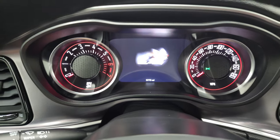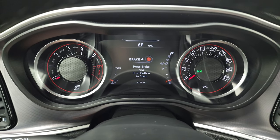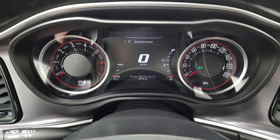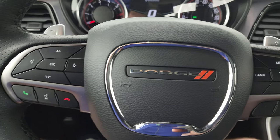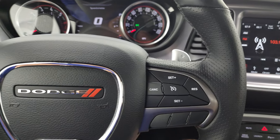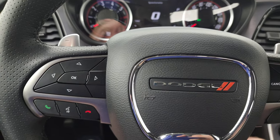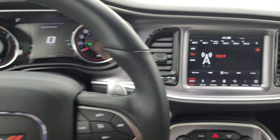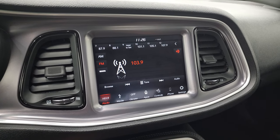You get the Rumblebee animation right there. You get the digital speedometer on the 7-inch LCD display — instrument cluster is very nice and clean. It comes with the heated leather-wrapped steering wheel, cruise controls on the right, Bluetooth and information center controls on the left, and you do get the paddle shifters on there, plus audio controls on the back of the steering wheel. This one comes with the 8.4-inch radio.